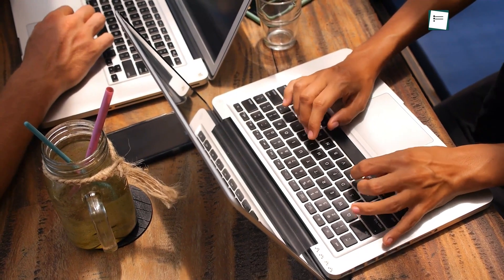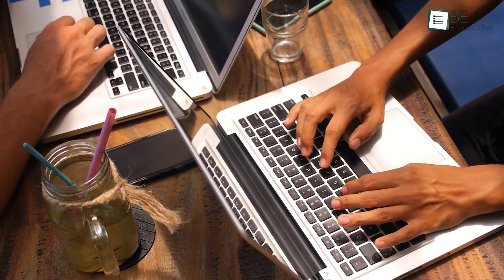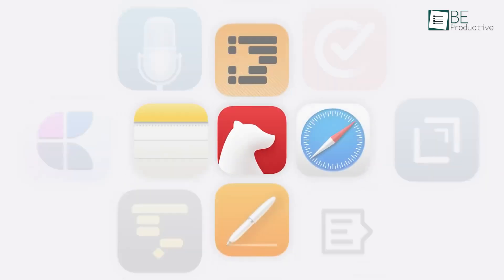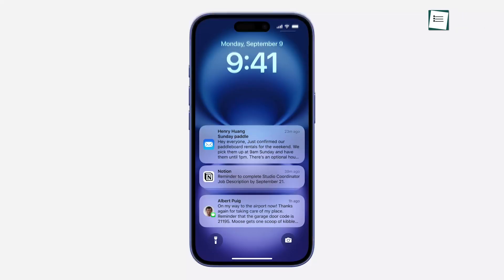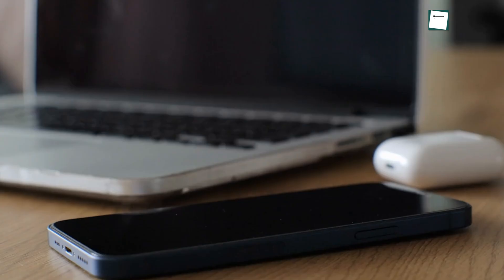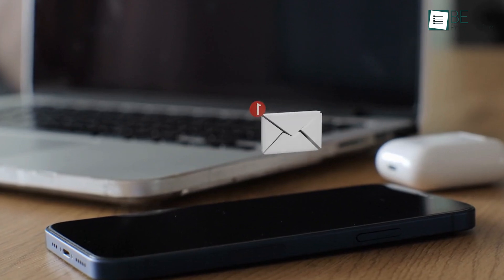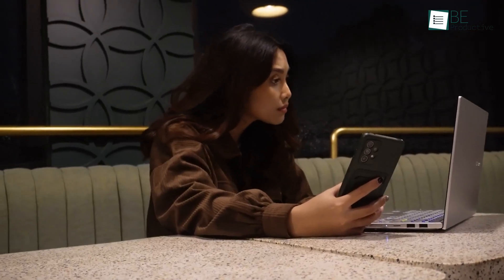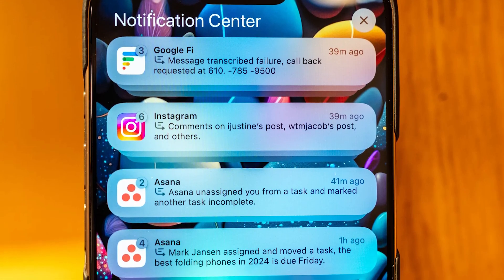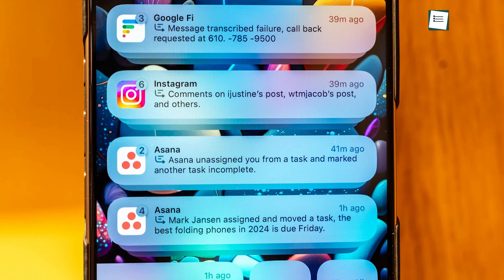In addition to task-specific tools, Apple Intelligence introduces broader features like grouped notifications, enhanced search, and transcription that add convenience across various apps, simplifying device use and saving time. Notification summaries now condense notifications from the same app into a single group, making it easier to stay on top of alerts without constant interruptions. This helps minimize distractions, especially useful for those managing notifications from multiple platforms or team apps like Slack. Grouped notifications allow us to glance at updates and respond only when necessary, preventing workflow disruptions.